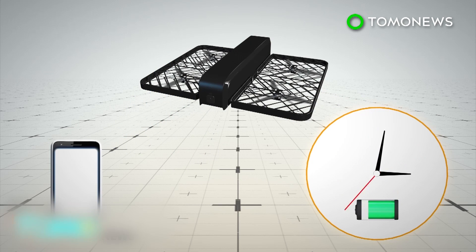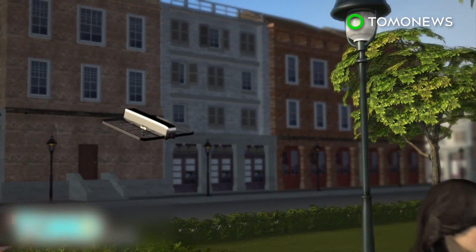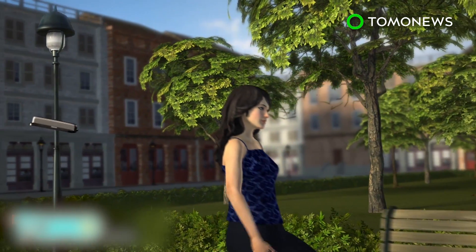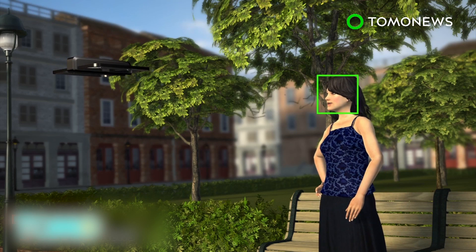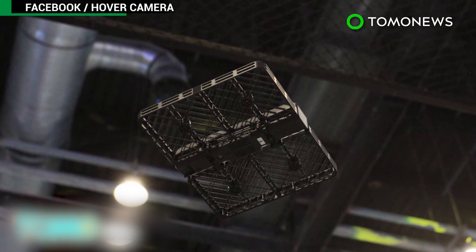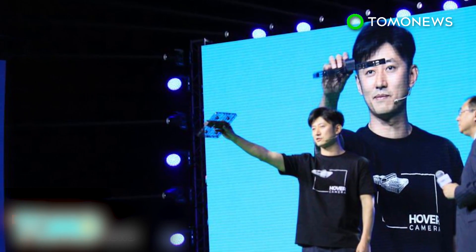One battery charge powers up to 10 minutes of flight time. The camera can capture images from all angles and automatically follows the user using its face detection software. The Hover Camera Passport retails for US$599, which is much cheaper than other drone cameras on the market with similar functions.